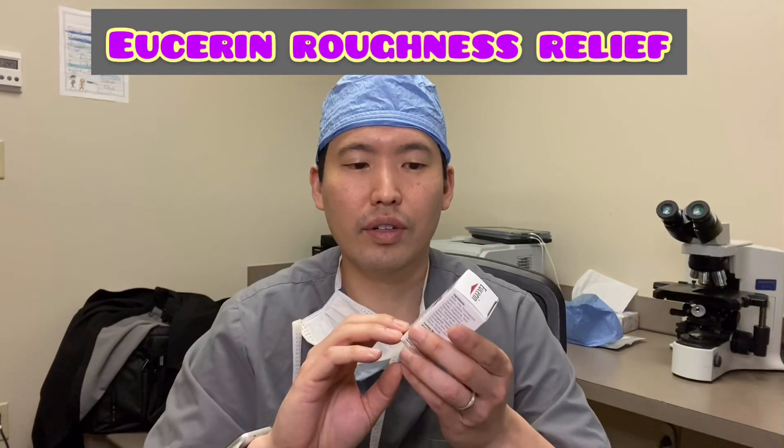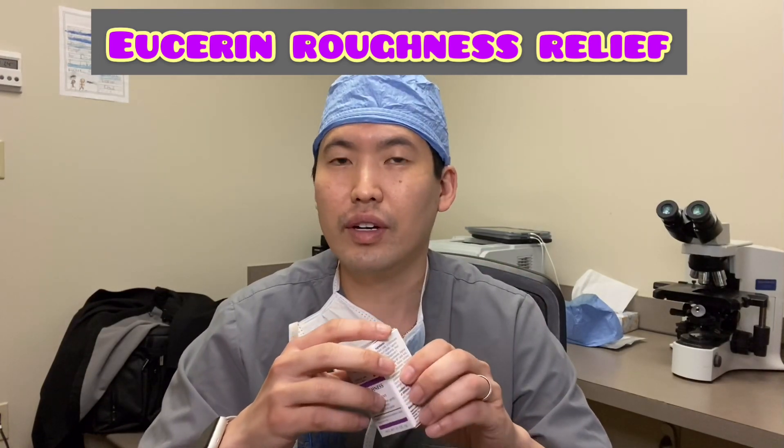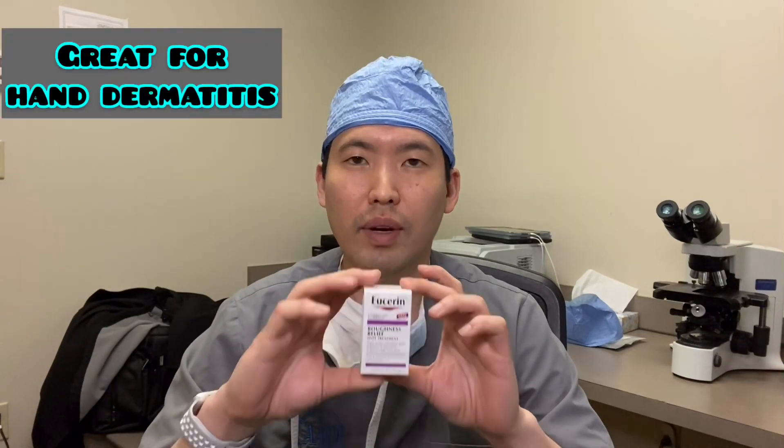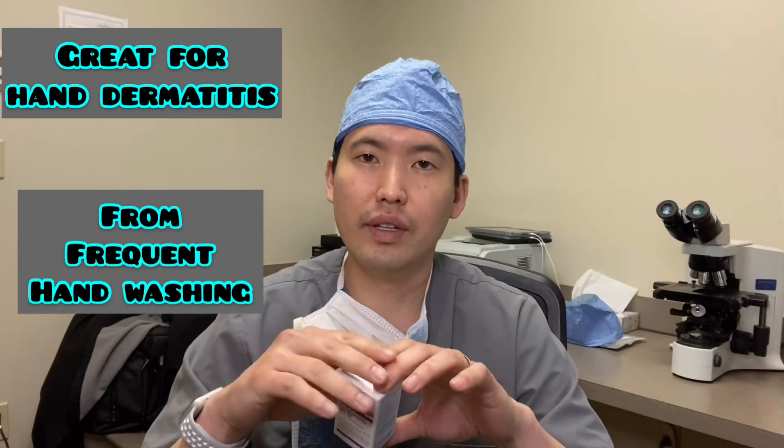Another example of a humectant is urea. Urea is found in different moisturizers. I like Eucerin's urea-based moisturizer — the roughness relief spot treatment — for hands, feet, elbows, and knees that have really dry, thick skin that needs to be softened. This humectant will draw in moisture, help soften the surface, and also help facilitate peeling of dry dead skin.